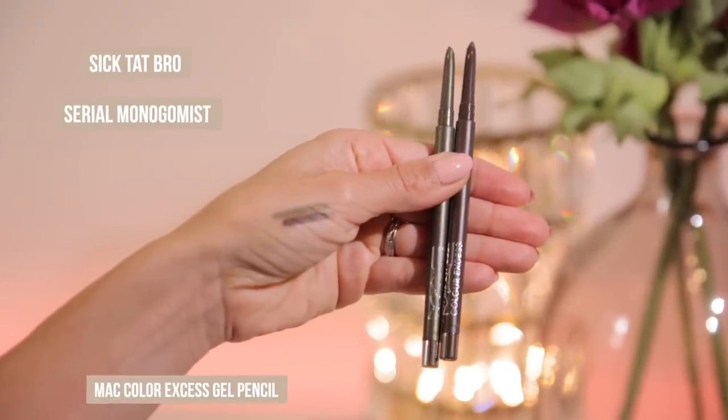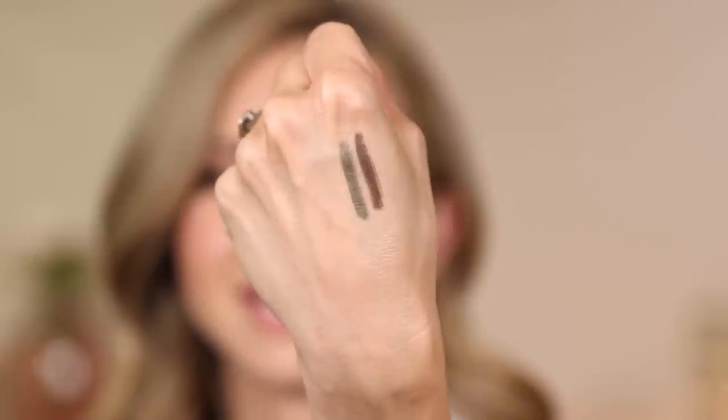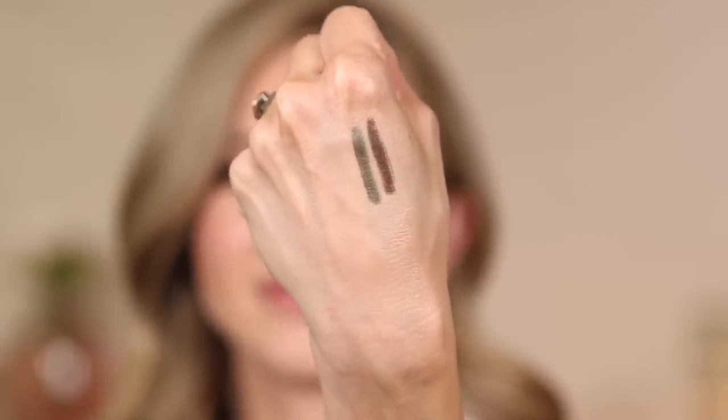Let me throw in a new eyeliner that I picked up — it's new from MAC. It is called the Color Access Gel Pencil. I got it in two shades: Sick Tat Bro, which is more of a chocolate bronze with no shimmer, and Serial Monogamist. They're like a gel product but in a pencil, so it glides on so nicely and is ultra pigmented. Once they are on, they stay in place. They're mechanical pencils with a nice sharpened tip. If you like a gel liner but want to work in a pencil format without needing a brush or pot, definitely check these out. This was just a little add-on bonus mention.